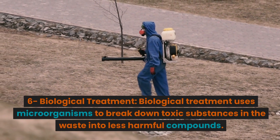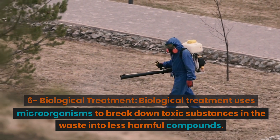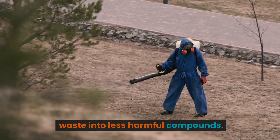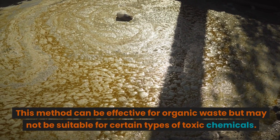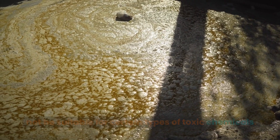Biological Treatment: Biological treatment uses microorganisms to break down toxic substances in the waste into less harmful compounds. This method can be effective for organic waste, but may not be suitable for certain types of toxic chemicals.